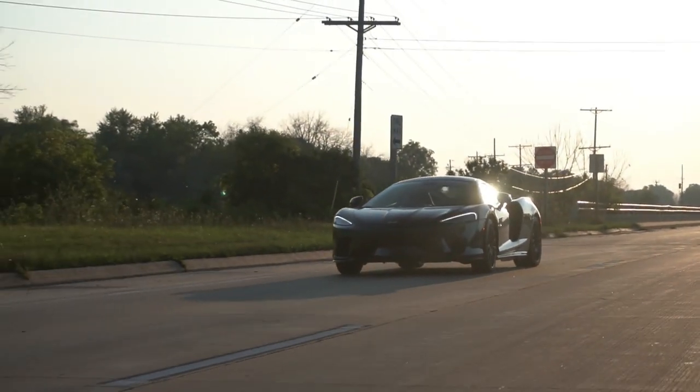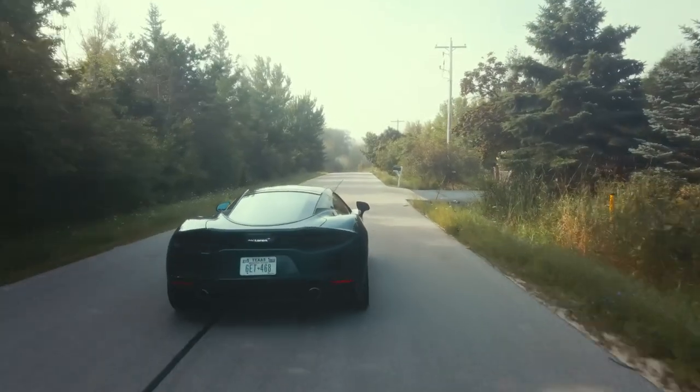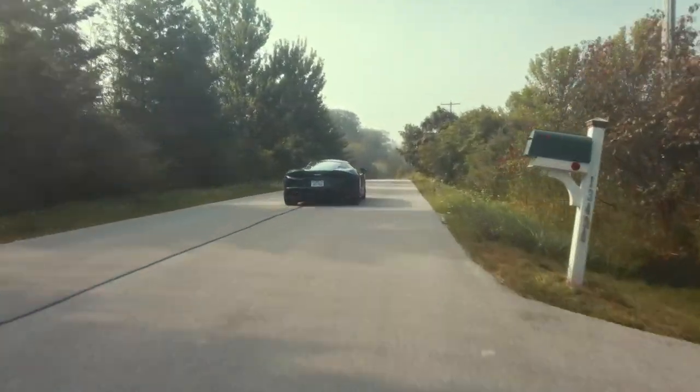Fuel economy is rated at 15 in the city, 21 on the highway for a combined 17 MPG. Depending how you drive it, you can get up to 400 miles with a full tank of gas, which is actually better MPG than some of its competitors in the GT segment.